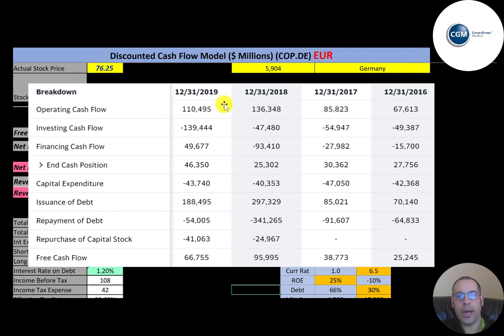This is the statement of cash flows. Free cash flow is operating cash flow minus capital expenditures. This company has a lot more capex than the last company because of the type of business they're in, but they have positive and healthy free cash flow each year. This company also uses a lot more debt — they issued 70 million in 2016, 85 million, 297 million, and 188 million in subsequent years.